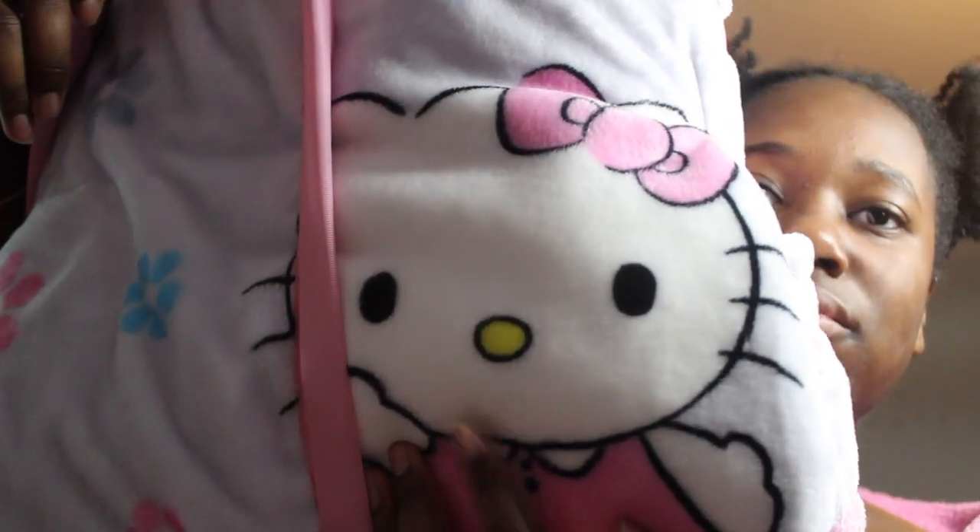I'm trying to memorize all the Hello Kitty throw blankets. I got this Hello Kitty twin — it's like this dark pink. I wish it was a full though because this one is so cute. It looks like baby Hello Kitty — it's this light purple one with flowers and Hello Kitty is drawn with a fine line, so it looks like baby Hello Kitty.